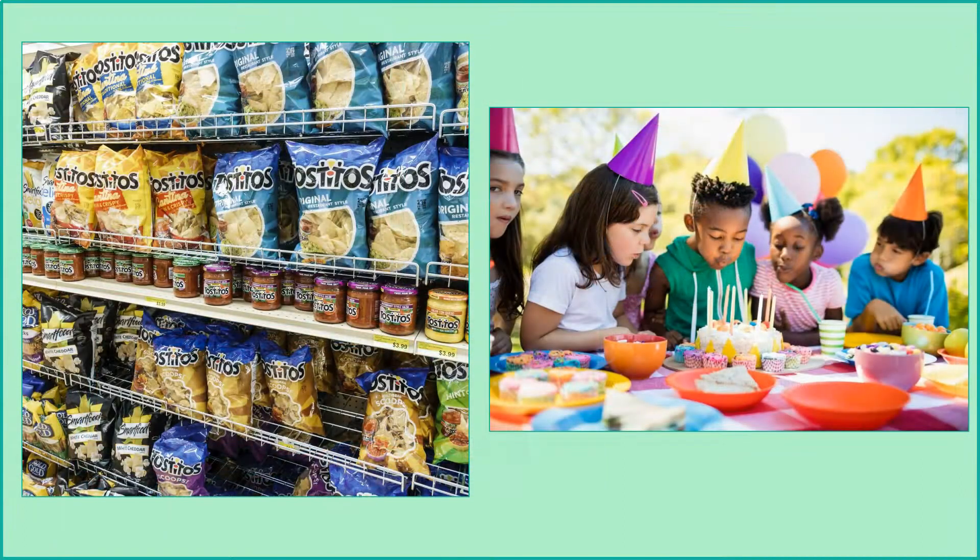If you're planning a party, event, or get-together, you can get your child involved in helping figure out how much of each food item — or paper plates, napkins, etc. — that you need. So if you're expecting 10 guests, but a particular snack or item comes in packs of four, you can ask your child how many packs should be purchased.